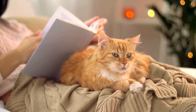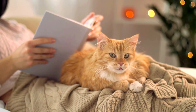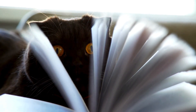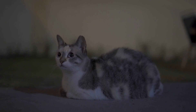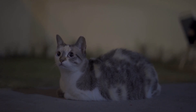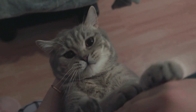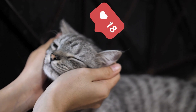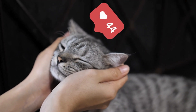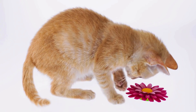In literature, the primordial pouch is sometimes mentioned in descriptions of cats, emphasizing their unique appearance. Authors use this feature to add depth to their feline characters, making them more realistic and relatable to readers familiar with cats. Social media platforms like Instagram and TikTok are filled with adorable and funny videos showcasing cats' saggy bellies. These posts often go viral, bringing more attention to this fascinating aspect of feline anatomy and sparking discussions among cat lovers worldwide.